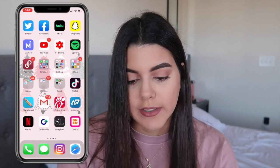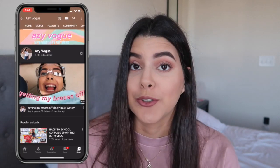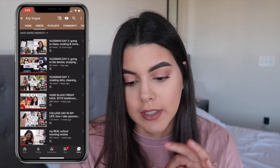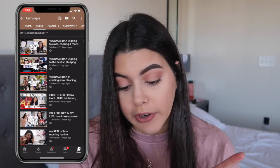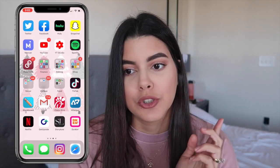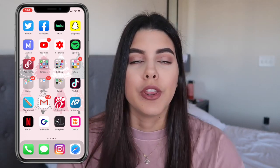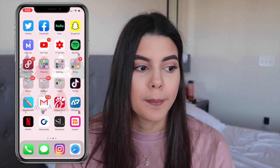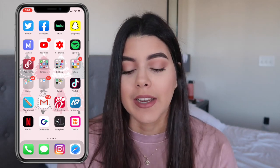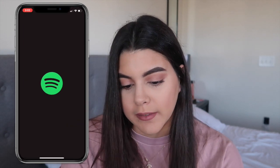I have Mercari, where I sell a lot of my clothes and stuff I don't wear anymore. YouTube — you guys are on YouTube right now, go subscribe if you haven't already. I also have YouTube Studio, which is an app for YouTube creators that shows your views, monetization, and all that. Some of the stuff I don't even understand yet.